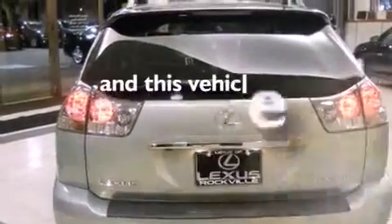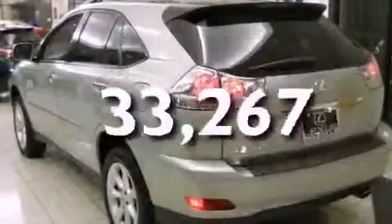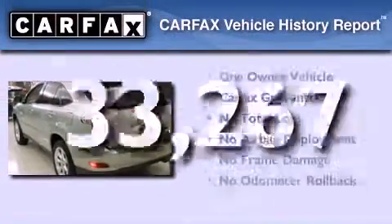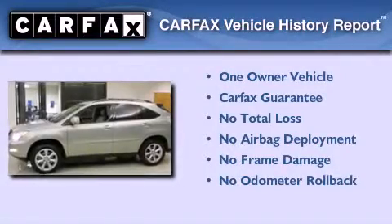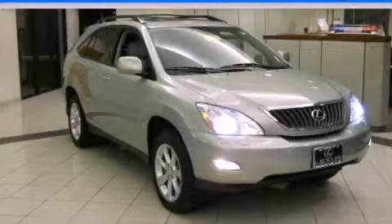This vehicle has fewer than 34,000 miles on the odometer. This Lexus has had only one owner, and it qualifies for the Carfax buyback guarantee. Contact us today to schedule your opportunity to see this automobile in person.